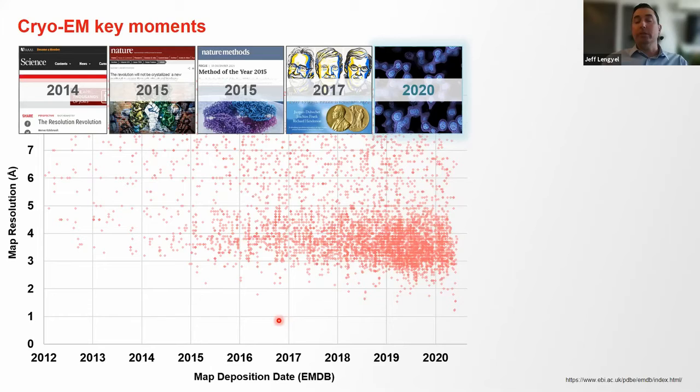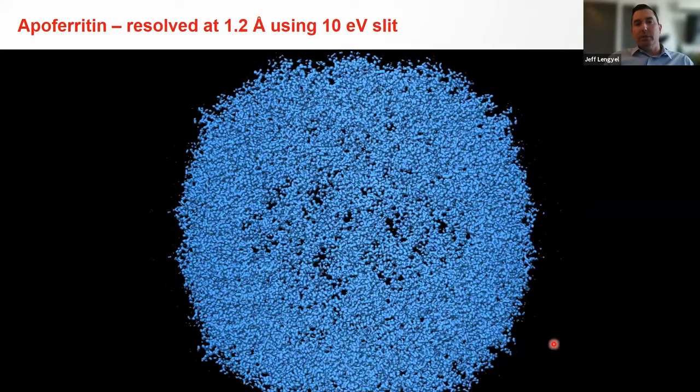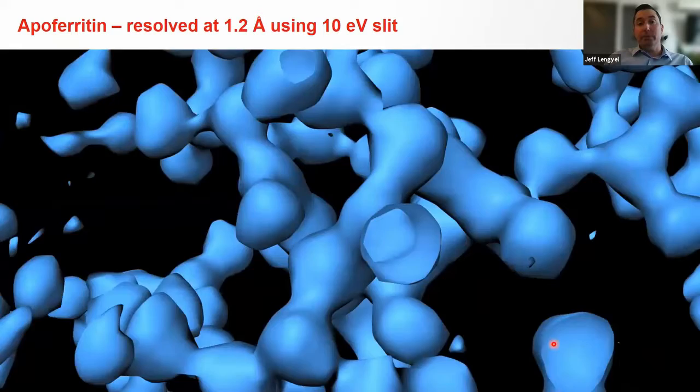We were actually able to generate a 1.22 angstrom structure of apoferritin using some new technology. This was done in collaboration with researchers from LMB Cambridge. You can really see every atom in this structure, made possible by improvements in detectors — specifically something called the Selectris energy filter. You can even see hydrogen atoms, which is just incredible.